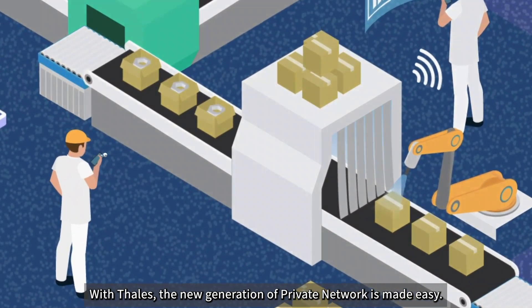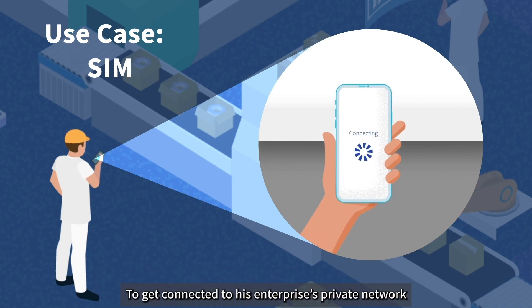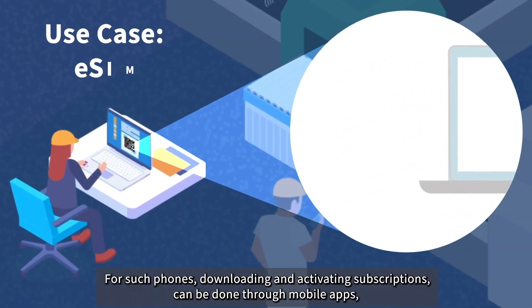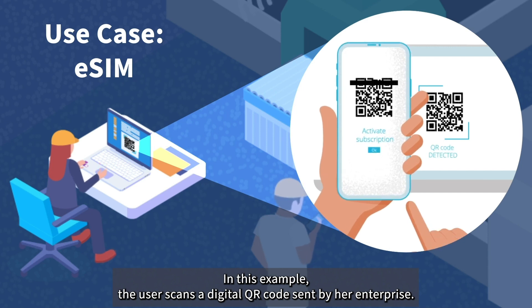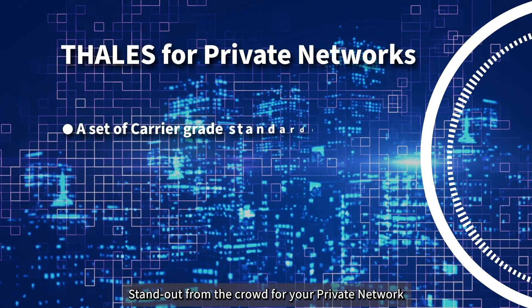With Tally, the new generation of private network is made easy. In one example, a user receives a removable SIM and inserts it into a mobile phone to get connected to their enterprise's private network — the same user experience as for public networks. In another case, an employee uses an eSIM-compatible mobile phone; downloading and activating subscriptions can be done through mobile apps in one click or through QR codes. In this example, the user scans a digital QR code sent by her enterprise and gets instantly connected to her enterprise's private network — again, the same experience as for public networks.